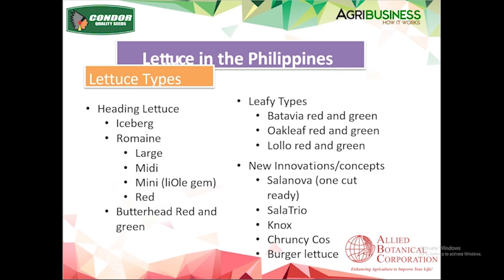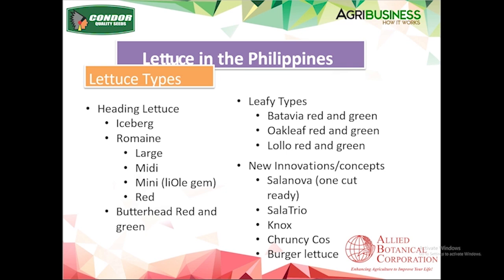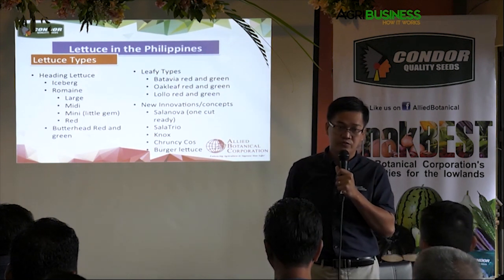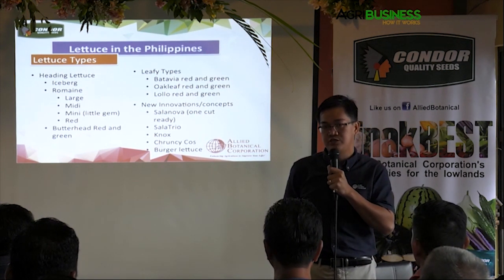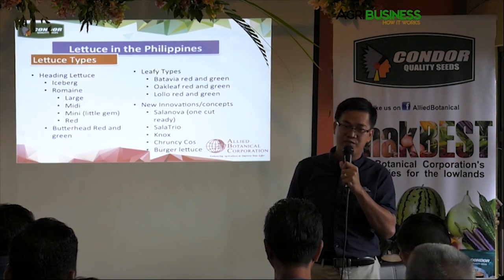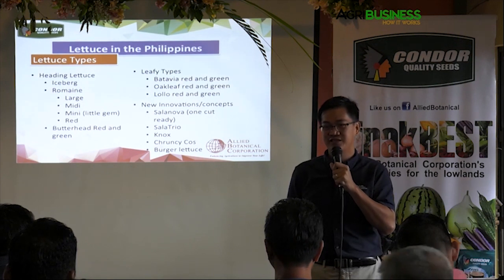Butterhead — there's red and green butterhead. It's not very commonly grown in the Philippines, but this crop commands a very good value. The butterhead being supplied to Rustans is actually coming from Australia, priced at 400 pesos per kilo.